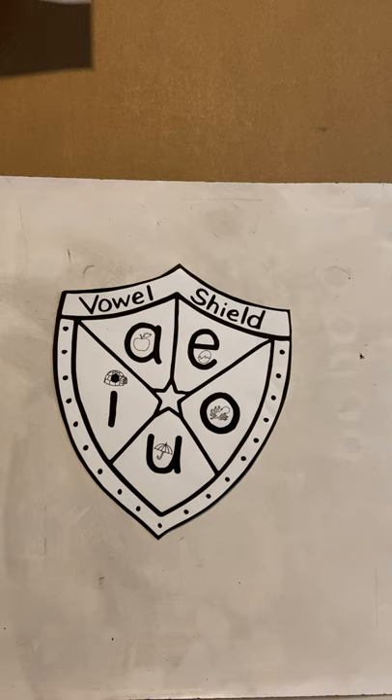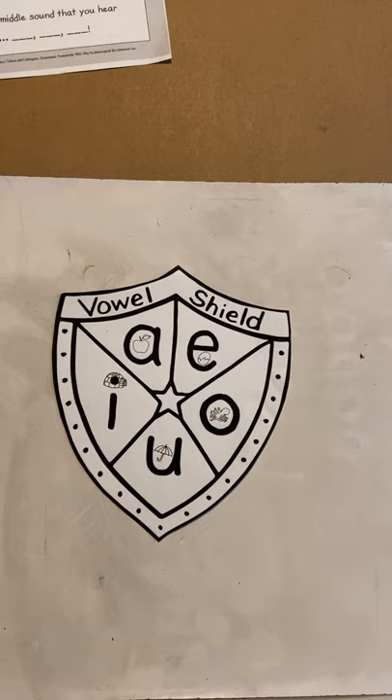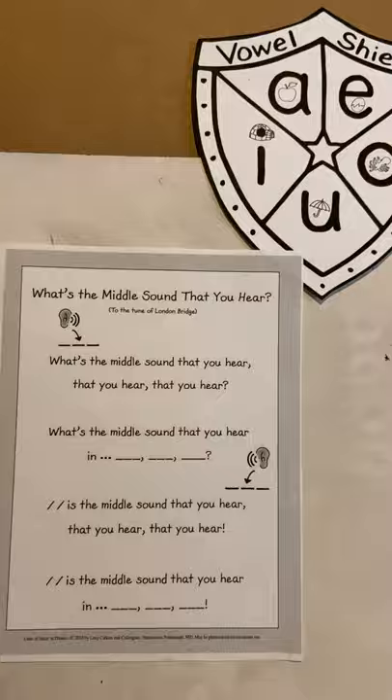What sound does I make? I says I, and it's really easy to make that sound by yourself. But when you put it in a word, sometimes it can be sneaky and sound like an E. What sound does E make? E says E. So today we're going to play a game, but to get our ears warmed up to listen for our special vowels, we're going to sing a song. It's a song you guys sang at school. I'm going to zoom in for us just a little bit.